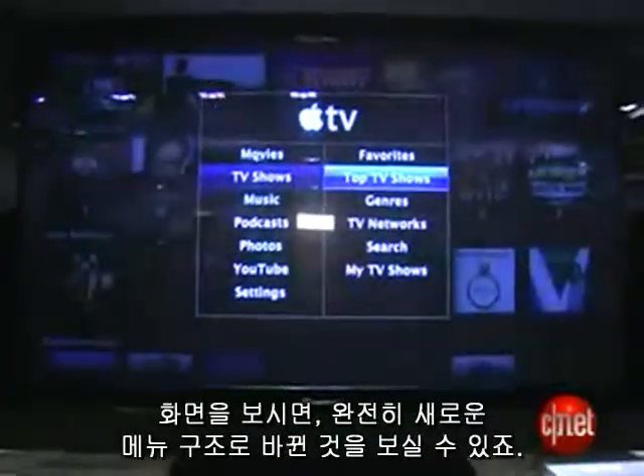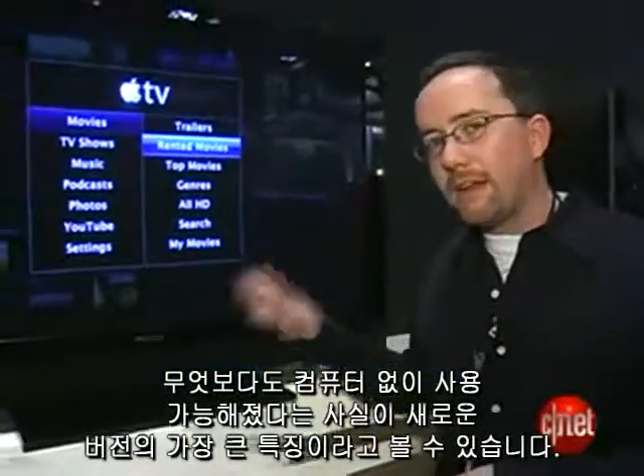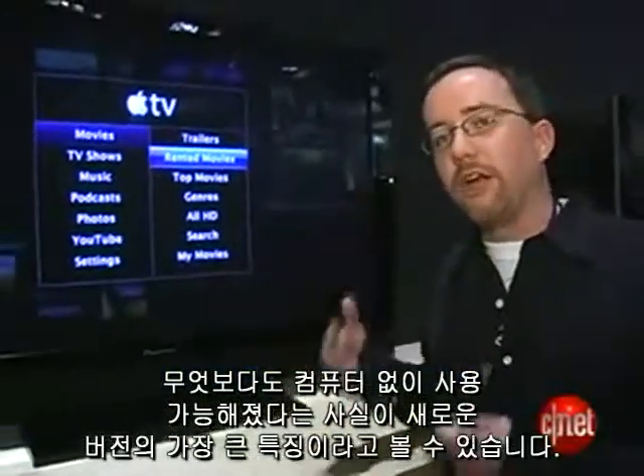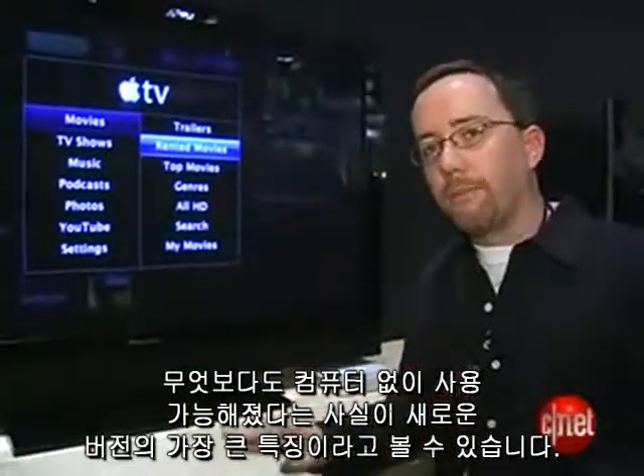Now when you look at the screen, you see an entirely new menu structure. And the real main difference between Apple TV the first generation and the second generation version is that it can be used without a computer. It can really just be a set-top device you can use, whether you have a Mac or not.